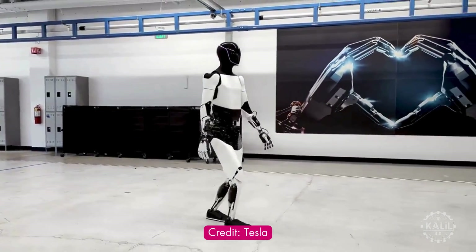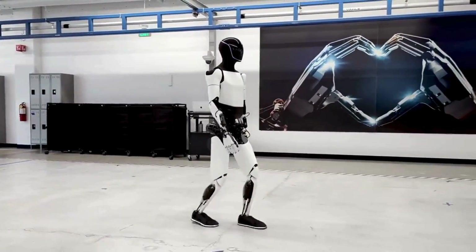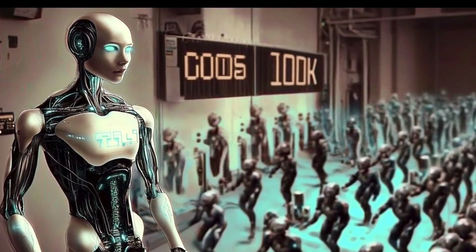The Tesla Optimus humanoid robot will likely require three major iterations to reach a highly refined version. That's according to Elon Musk, who said on the latest All In Podcast: 'You could expect that in high volume, and you probably need three production versions for Optimus — you need to refine the design at least three major times, then scale production to the million unit plus per year level. At that point, the labor and materials on Optimus is probably not much more than $10,000.'